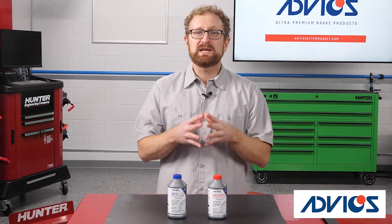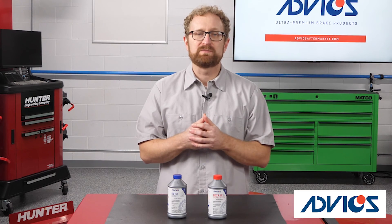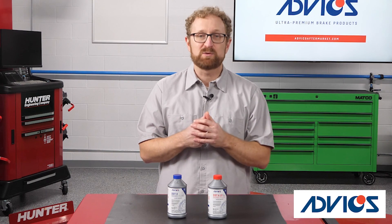All of these boiling points exceed the Federal Motor Vehicle Safety Standards as well as competitive benchmarks. In the next video, we'll discuss viscosity and why that's another important consideration when choosing a brake fluid. Thanks for watching.